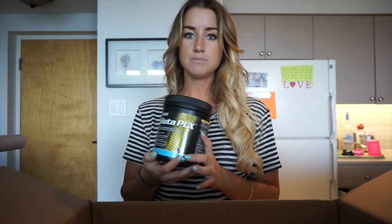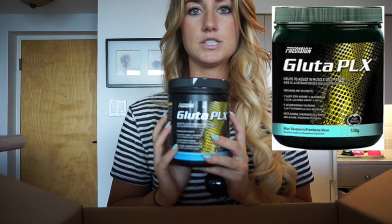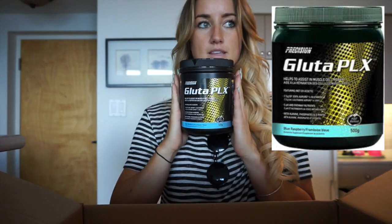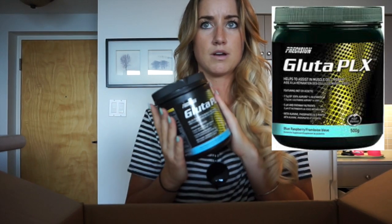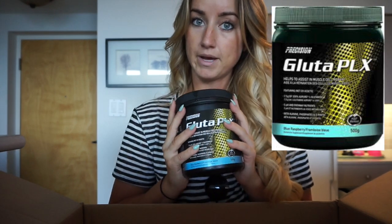The last thing we have, which I haven't really been supplementing with but I'm going to bring back in, is Glutaplex - this is glutamine. I think I'm going to start taking this before bed. Some people take it post-workout or during workout, but I'm going to take Glutaplex before bed.